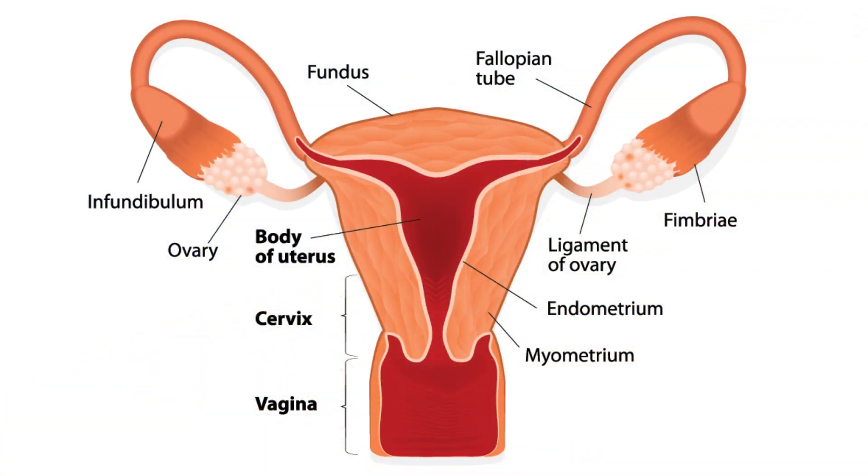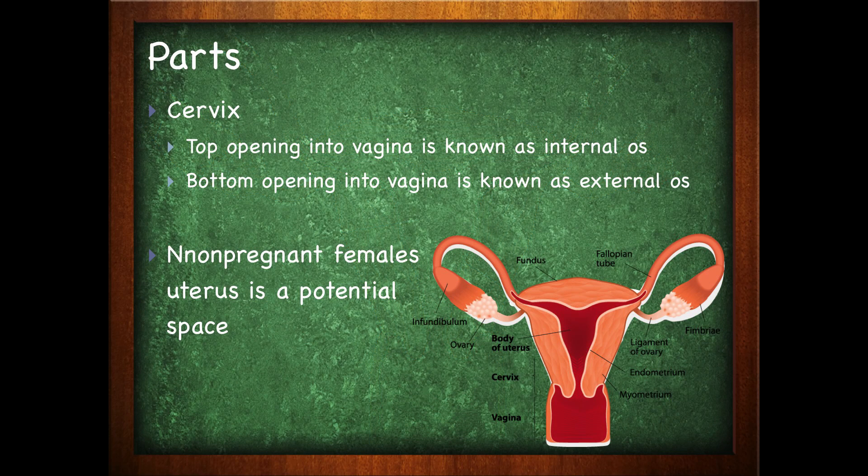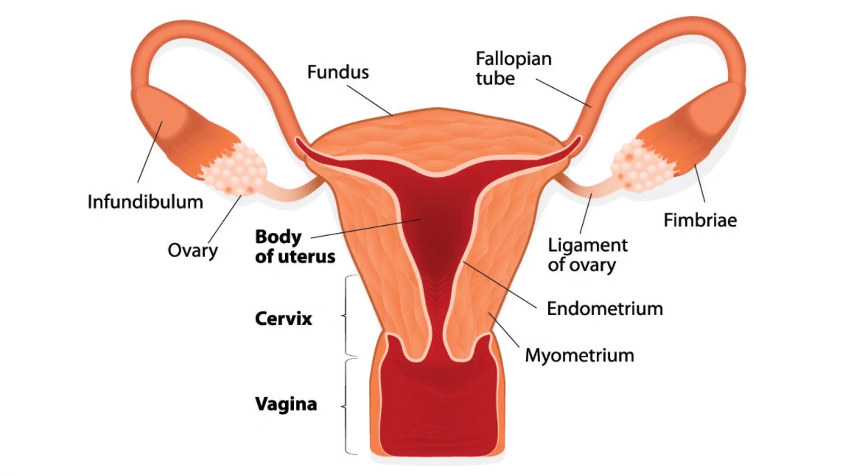There are some parts of the uterus we need to be aware of. The fundus is the superior curvature. The body, or corpus, is the mid-portion. The cervix is the inferior part of the uterus — the top opening into the vagina is known as the internal os, and the bottom opening is the external os. In non-pregnant females, the uterus is a potential space — it's not open but rather collapsed in, able to expand if a baby is present.